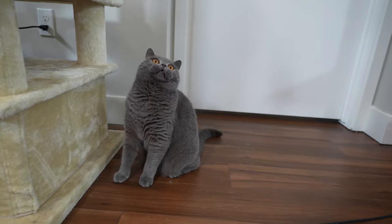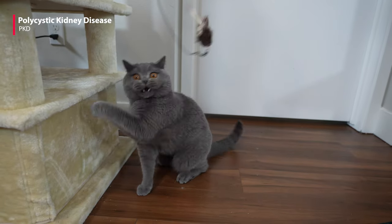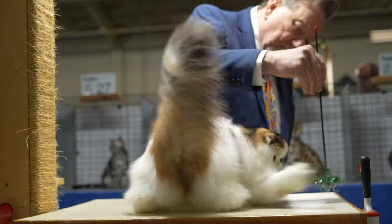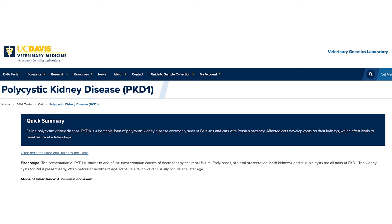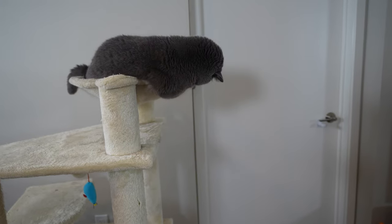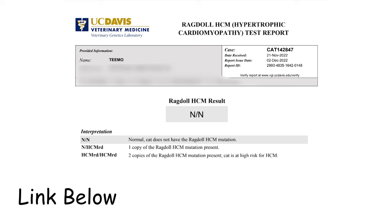Another disease to watch out for is polycystic kidney disease, or PKD, most common in British short-hairs with Persian cats in their bloodline. This inherited condition causes multiple cysts to form in the kidneys at birth; the cysts grow larger over time and can impair kidney function. There is a genetic test from UC Davis that determines if your cat has this disease, and some breeders use genetic tests, ultrasound screening, and improved breeding practices to reduce PKD from the breeding pool. A link to the UC Davis test is in the description below.